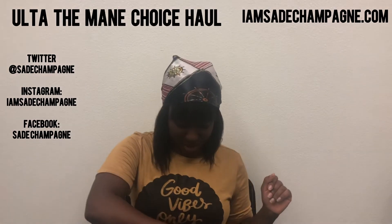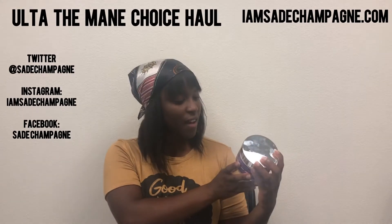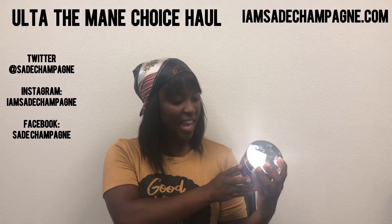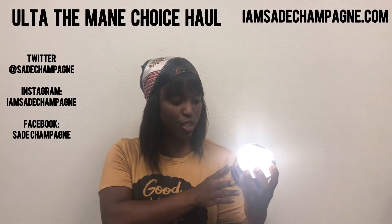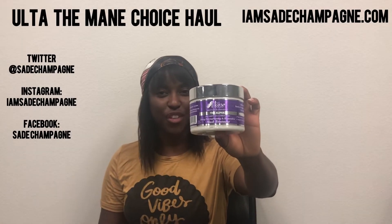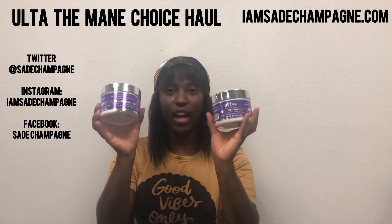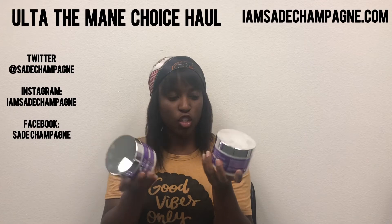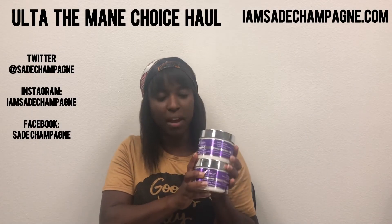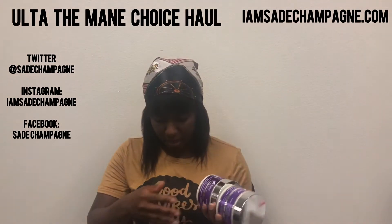So let's get this haul going. First off, I got my beloved Alpha Green Tea and Carrot Mask Deep Strengthening and Restorative Mask Treatment. If you know me, then you know this is one of my favorites. I actually got three of these but I only have two right now because one of them I gave to my mom. This right here is honestly one of my top three favorite deep conditioners in the world.